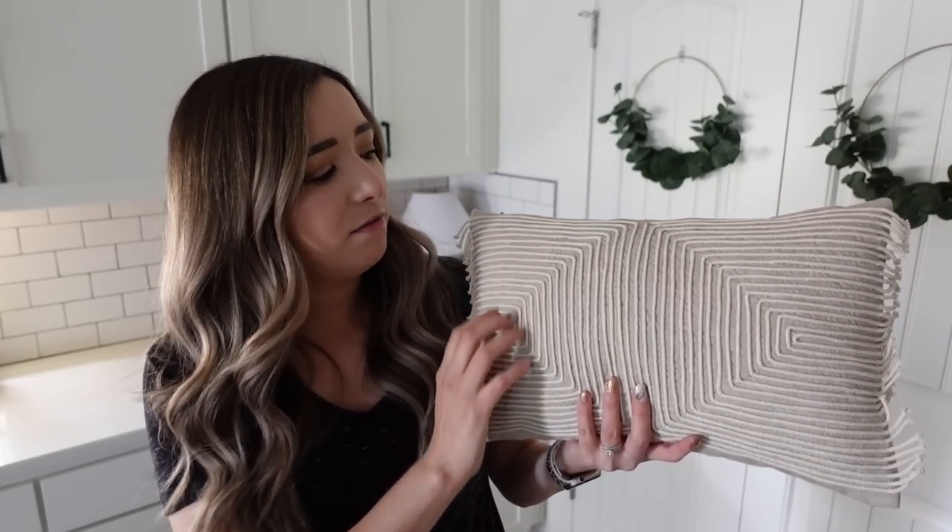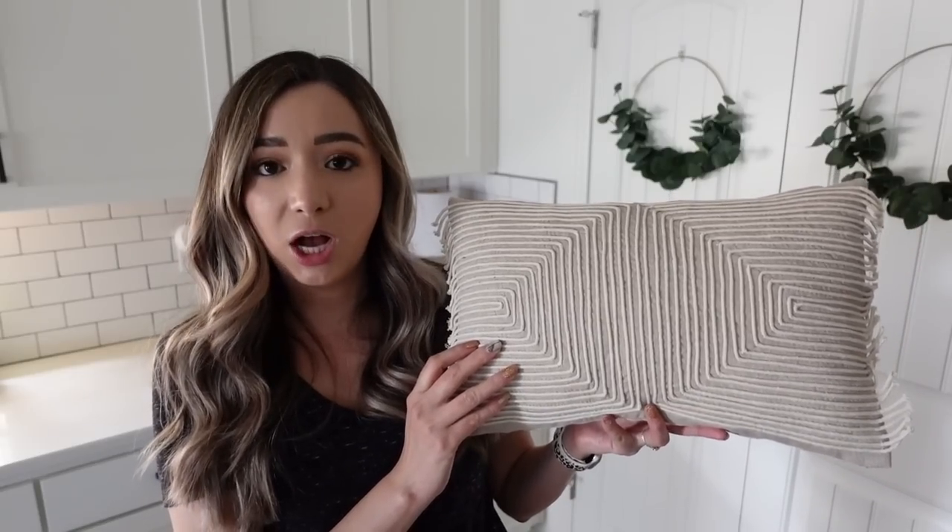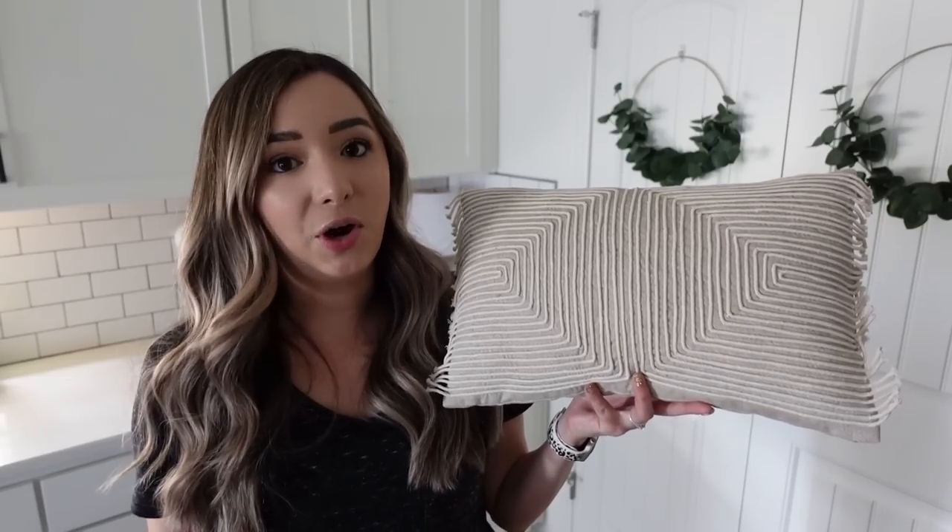The fifth item in my box is this chambray lumbar pillow. I love the detailing on here — it's a nice beige color which will go with a lot of different colors, which is great no matter what color scheme you have.